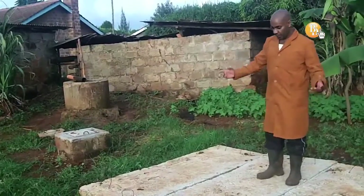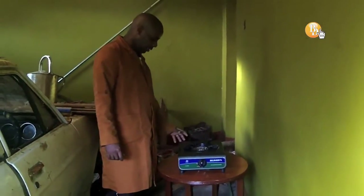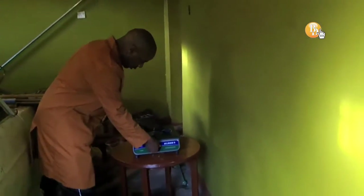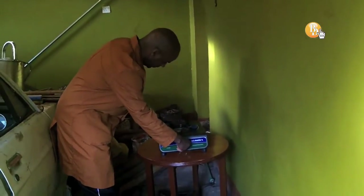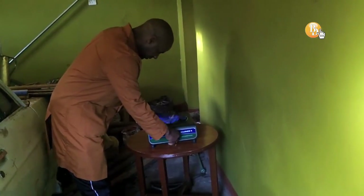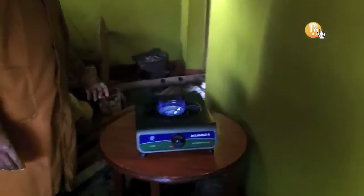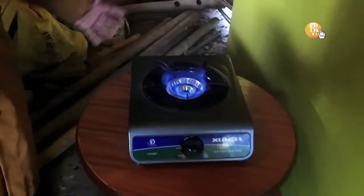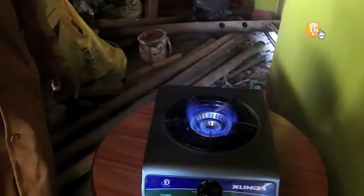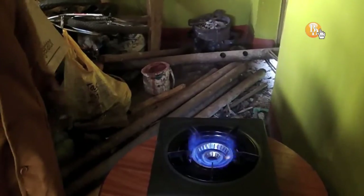In the meantime, let me show you — this is a one-burner biogas cooker. I'll just switch it on and see what the flame looks like. There we have a flame — that's basically biogas. It's very hot, does not smell at all, cooks very fast, very efficient, and you don't need to buy LPG anymore.